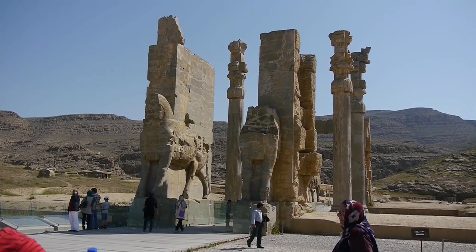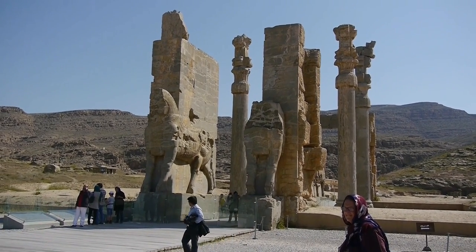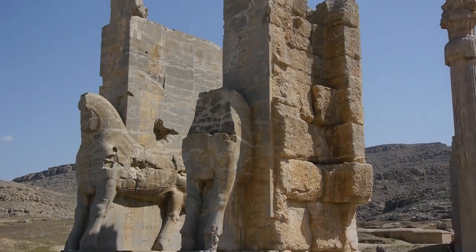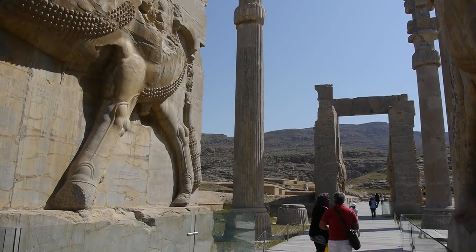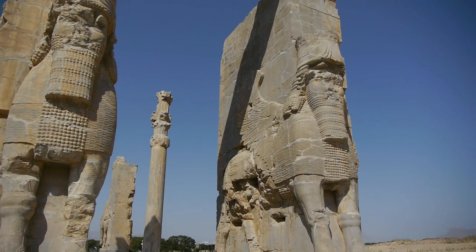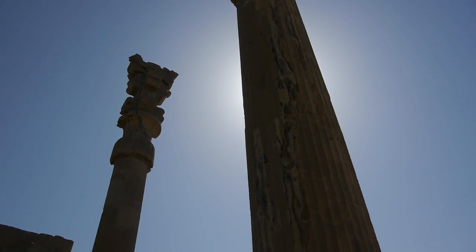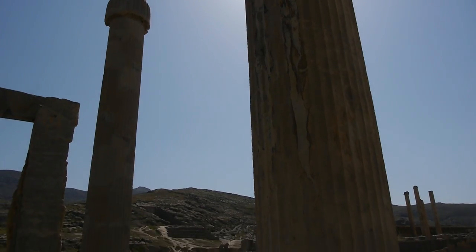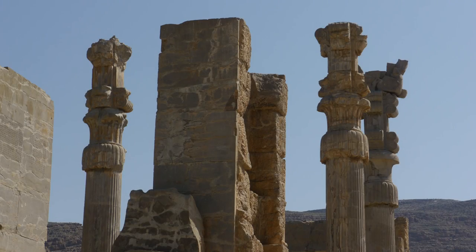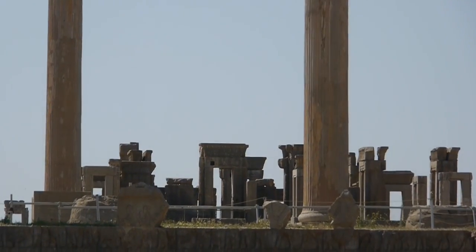Wooden steps cover the grand staircase which leads us up to the Gate of Nations. This great gateway was constructed by Darius' successor Xerxes I around about 475 BC. Here, trumpets would have sounded as visitors walked through the enormous wooden doors. Arriving visitors are greeted by two giant sculptures of quadrupeds, while on the reverse side, two huge human-headed winged bulls of Assyrian style face into the palace area.